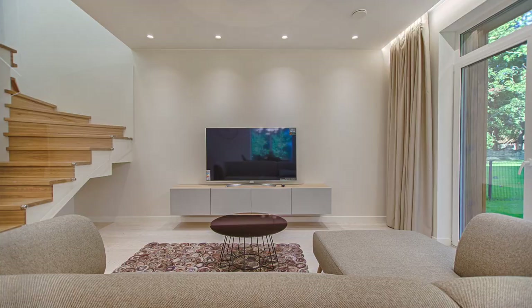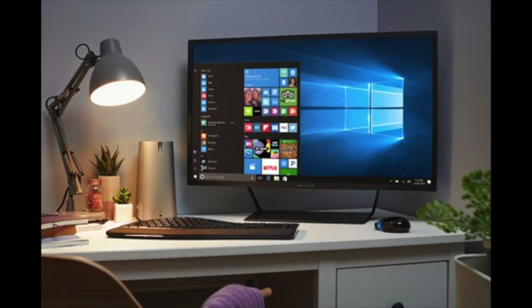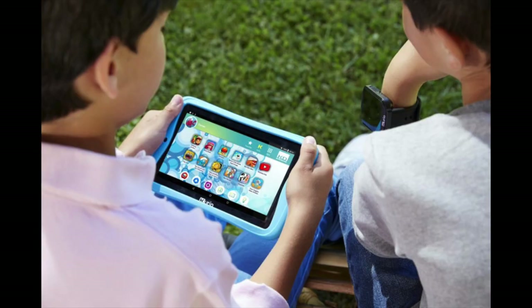The first tip is limiting your devices. Nowadays we get told that we need a different gadget for all these different activities — a TV, a MacBook, an iMac, a desktop, an iPad, and then devices for your kids — and the list goes on and on. But that can end up just cluttering your house with all kinds of technology.